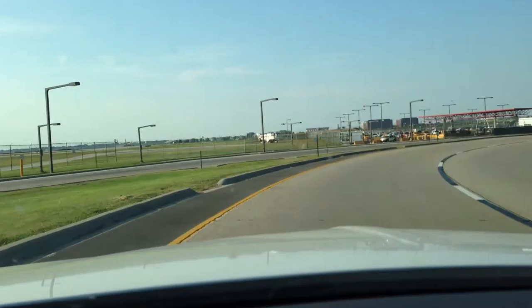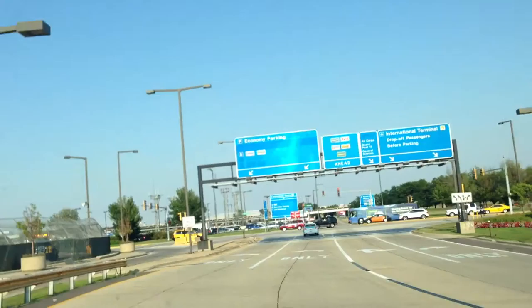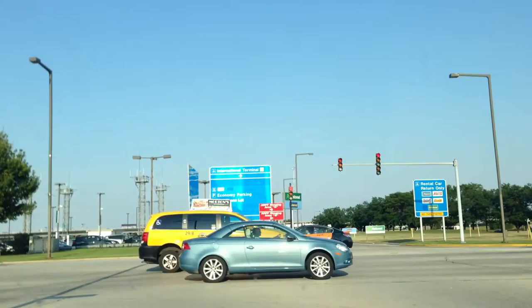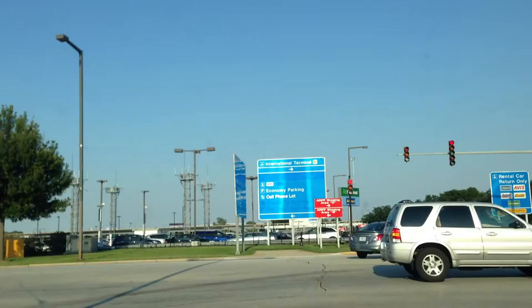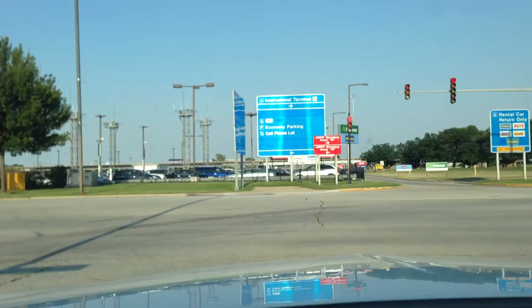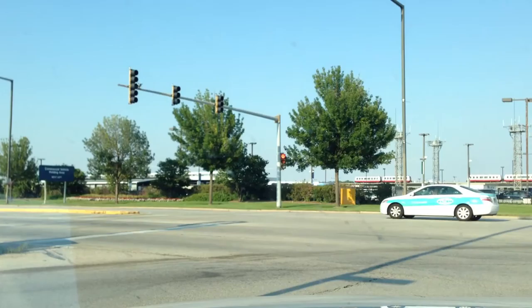If I was going to Terminal 5, I would be over to the right there, take a right, and that goes directly into the Terminal 5 drop-off. Or if by chance you're running a little bit late when you're about to pick somebody up and they call saying they're ready right away, you can go directly over there to pick them up if you have your little yellow ticket filled out with the stamp on it. Right here we're just waiting for the light to turn green — I'm in the left lane.